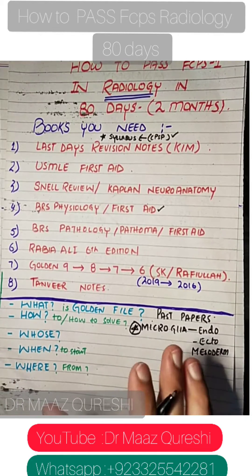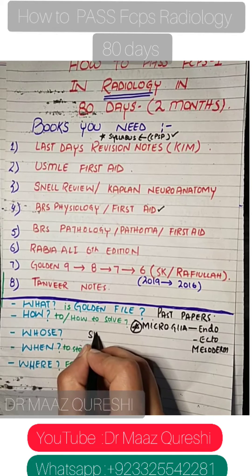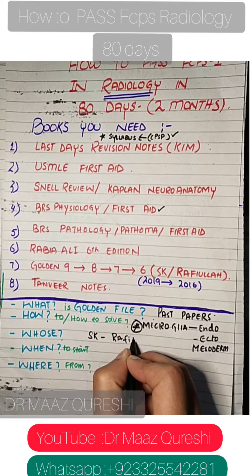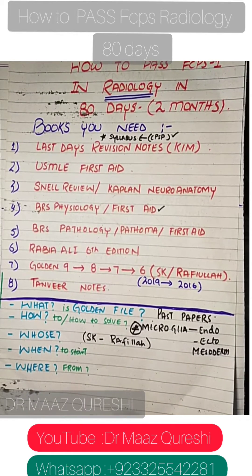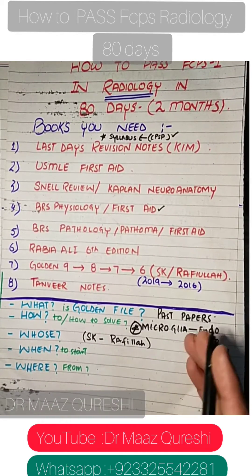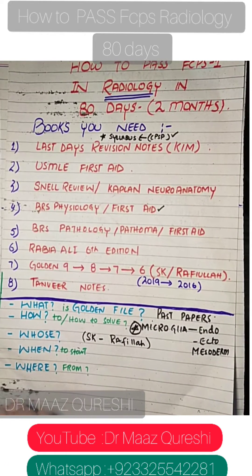Which golden file is best? There are two in the market: SK and Rafiullah. Those who are studious and prefer big scenarios — especially repeaters — can also use Aasim and Shweeb. But many people say reading all that is a waste of time.